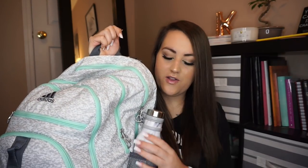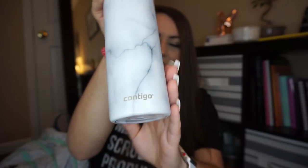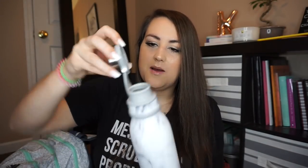If you want to know what it is, everything is linked in my school supply video. First, I have this water bottle that I got from Target — it's a Contigo water bottle, it's like marble. I really liked this one because it has a feature where you can keep it connected to the bag, in the side pocket.